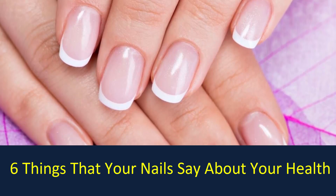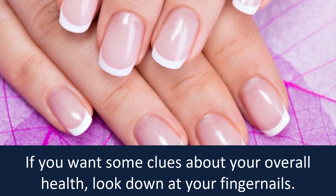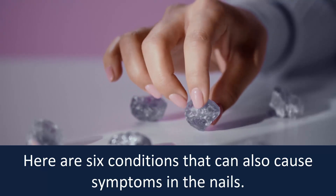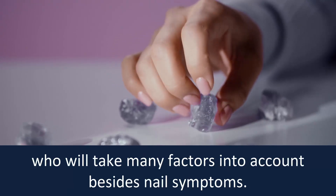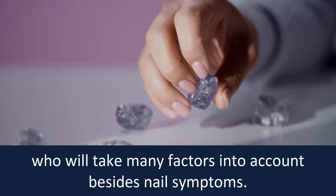Six things that your nails say about your health. If you want some clues about your overall health, look down at your fingernails. Here are six conditions that can also cause symptoms in the nails. However, for a diagnosis, it's important to see your doctor, who will take many factors into account besides nail symptoms.